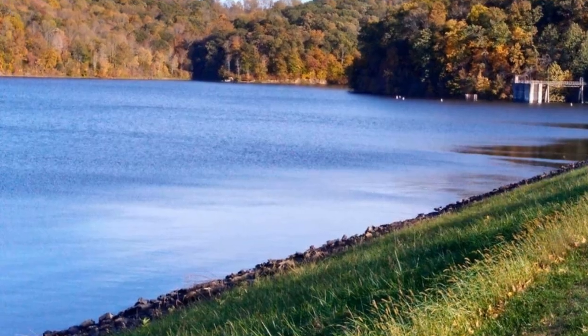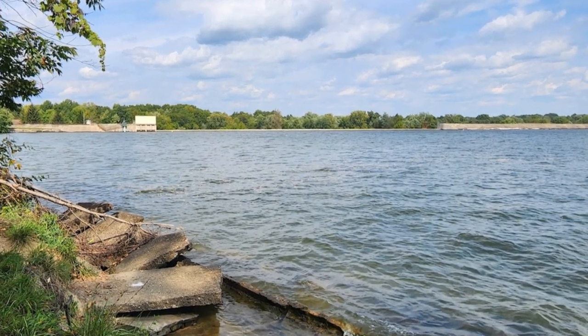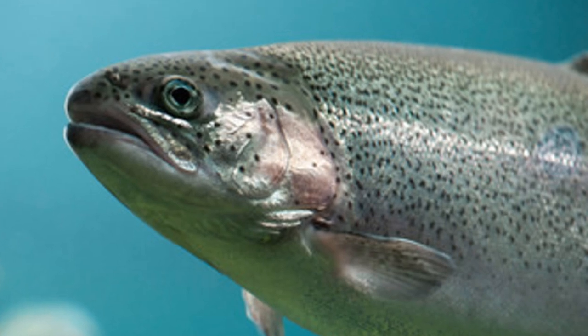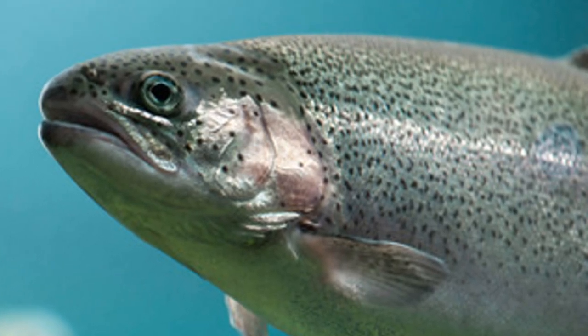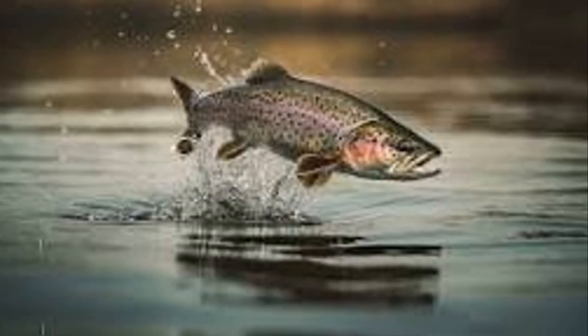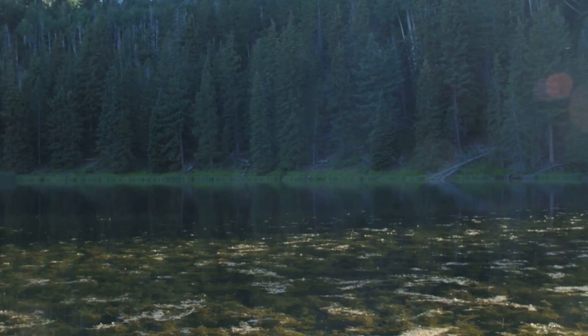Hello everyone and welcome back to my channel. Today we're diving headfirst into the wild world of Wyoming's trout fishing. This state is a haven for anglers, and I'm about to take you on a thrilling ride to 10 of the absolute best trout lakes it has to offer. Whether you're a seasoned pro or just starting out, this video is your ultimate guide to reeling in the big ones. Get ready to bait those hooks and pack your tackle boxes.